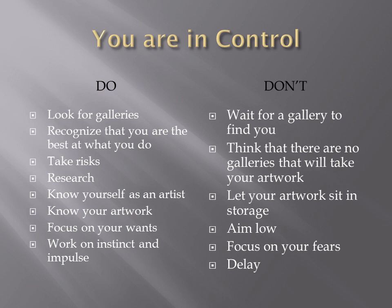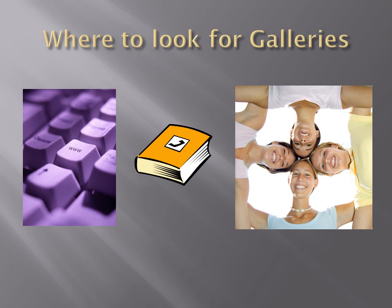Know your artwork, and focus on your wants. Believe that you will find a gallery and that it will be a good fit — do not focus on your fears. A positive attitude will get you what you want, and a negative attitude will get you absolutely nowhere. Your fears will become your reality, so focus on your wants. Work on instinct and not just impulse. If you happen to be in a gallery with your business card and it feels like a good fit, by all means approach the receptionist and ask if they are looking at portfolios.